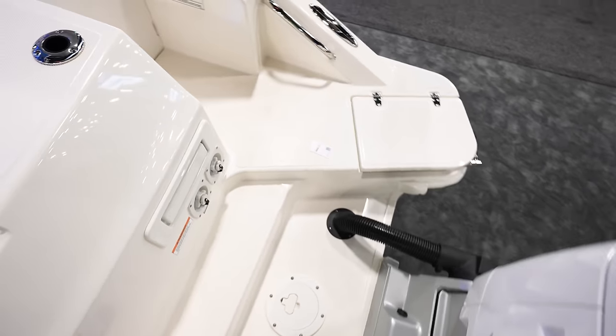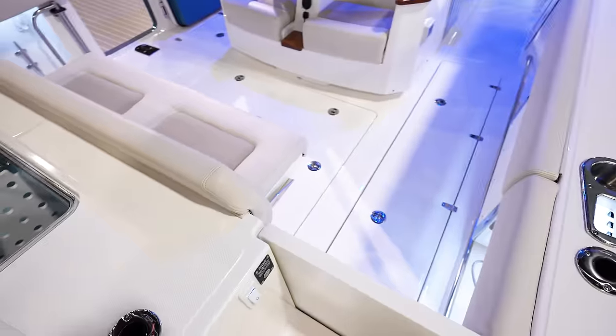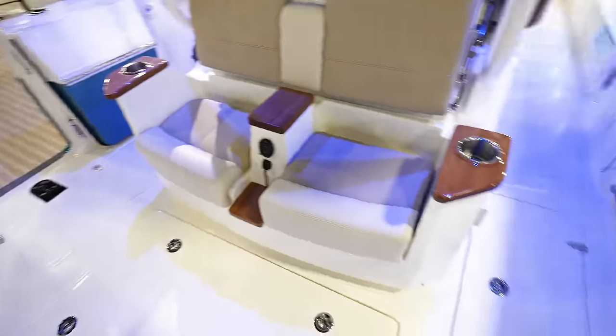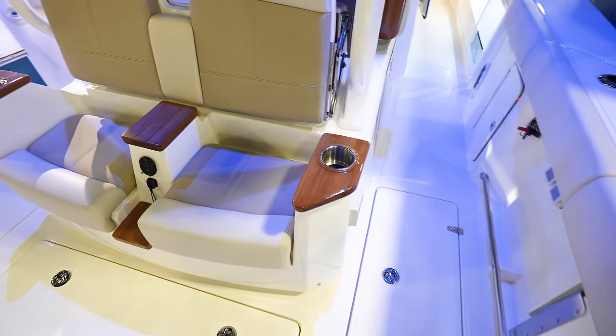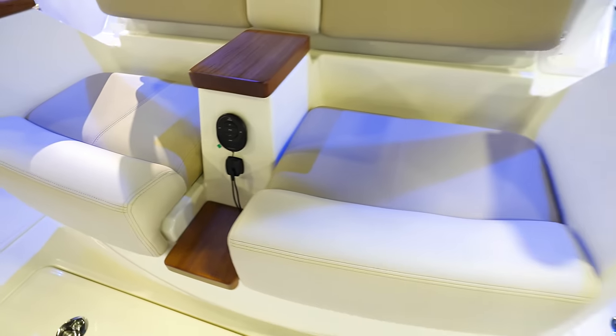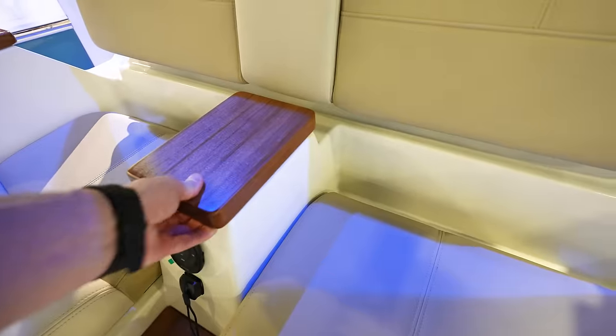Got the door here to get in and out of the boat. Once we come into the cockpit area, we've got two separate captain-type bucket seats almost. Nice radio controls here — that's awful nice. And then you got two cup holders with wood accents.